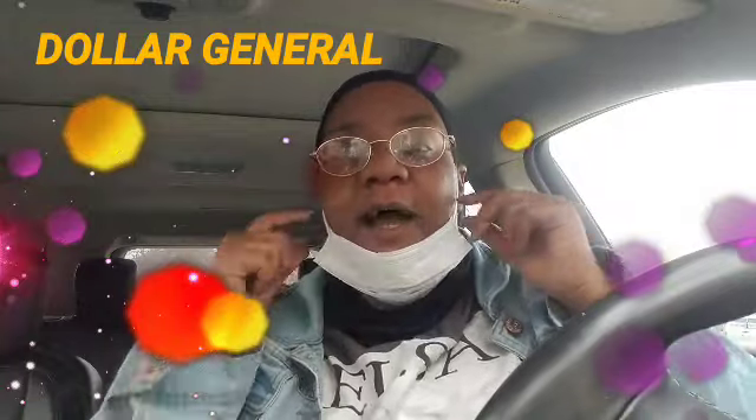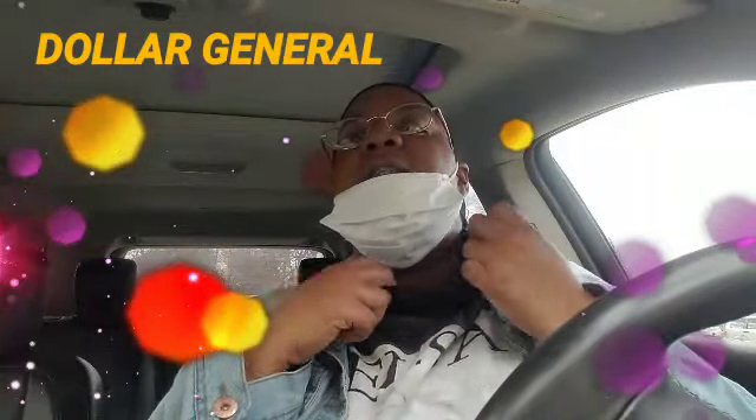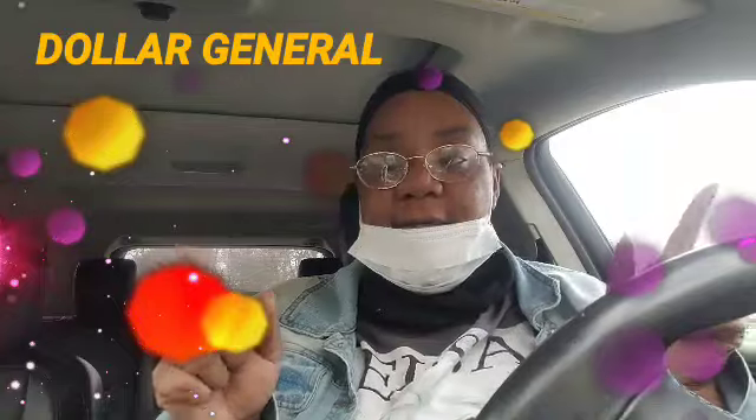Just wanted to show y'all I have my mask and I have my thing to cover up my mask, and I have gloves.